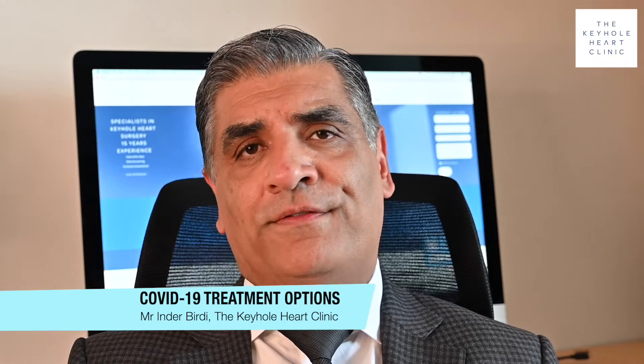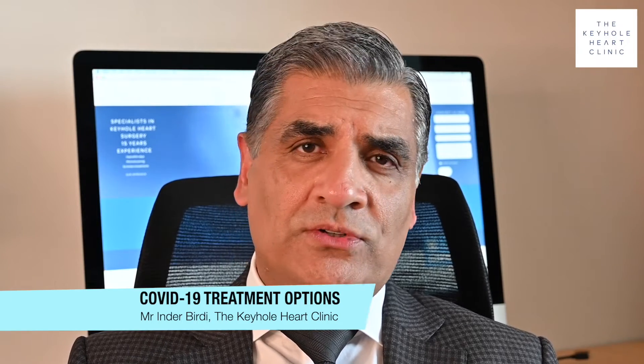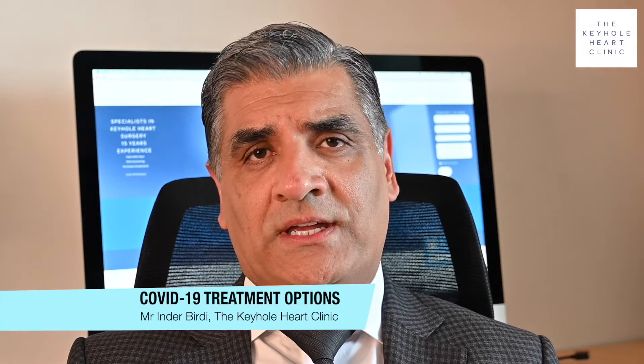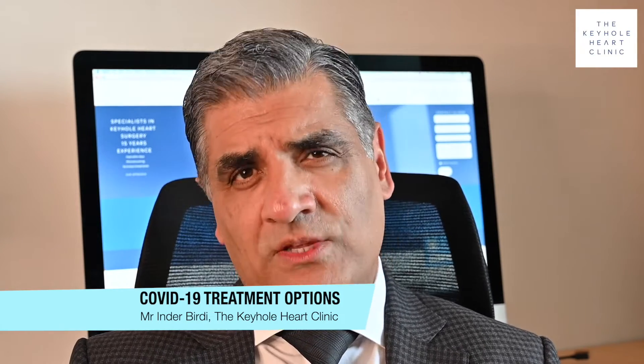COVID-19 is not your normal virus and there is so much we still do not understand about this disease. Over the coming weeks and months, a lot of what we say today will change. There are some things that we do know.